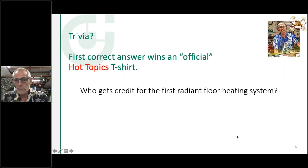Well, that was nice. So we'll start with a giveaway. Think big — worldwide, not just the U.S. Who gets credit for the first radiant floor heating system? I learned a little bit more about this today as I was making sure I had the right answer. We'll give you a minute or two to think about that, and the winner will get a T-shirt.